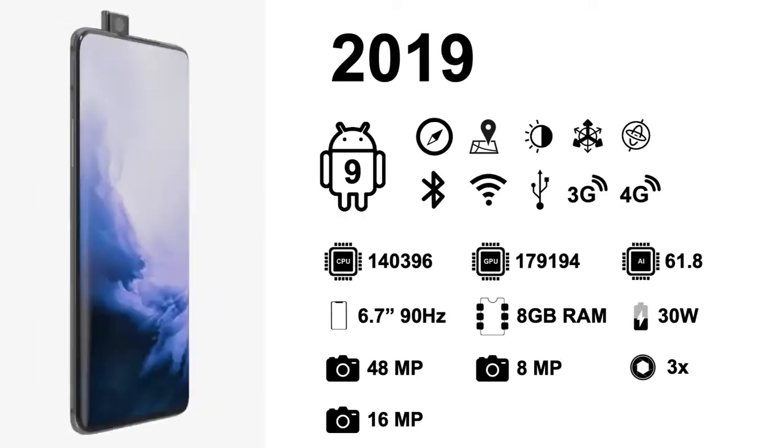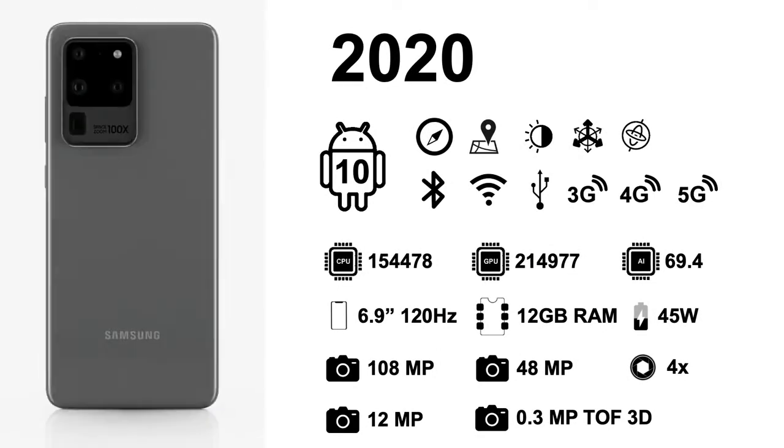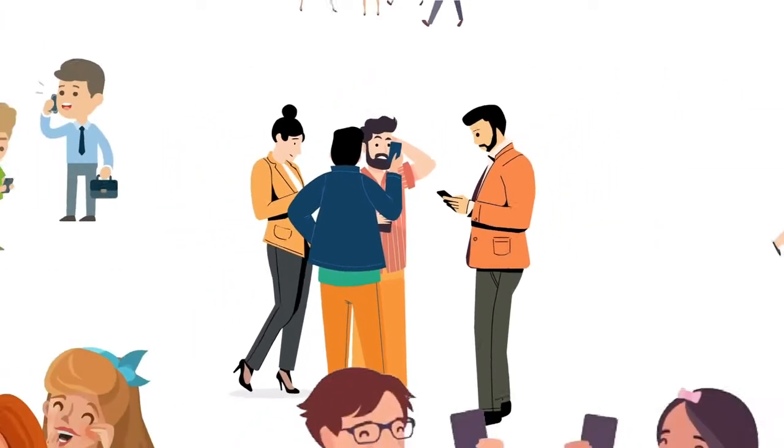Most people already own a smartphone, reducing the cost of the robot to only its body.